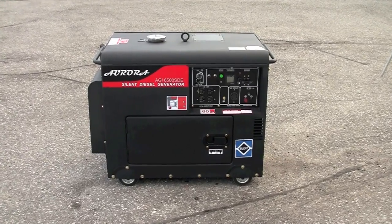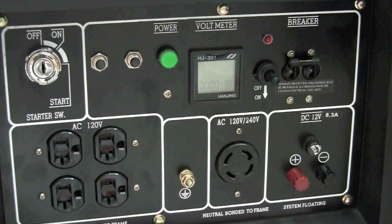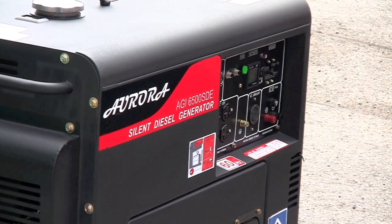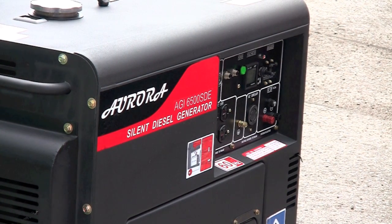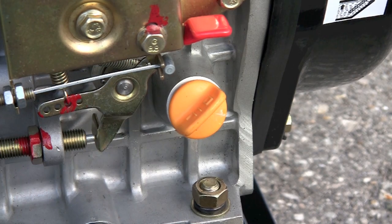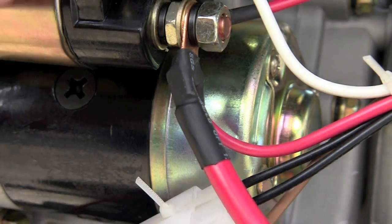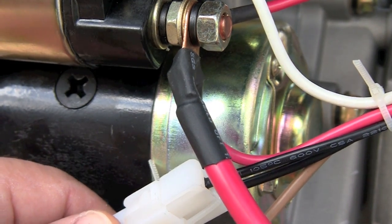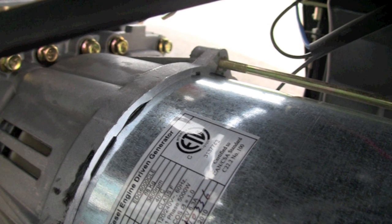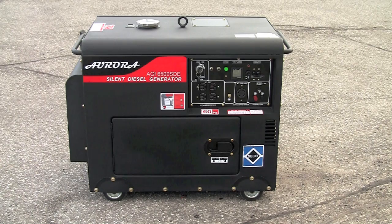There are other generators on the market that look similar, but when you take a close look, the differences may surprise you. For example, Aurora Generators meets and exceeds UL and CSA standards. It was a result of rigorous testing for performance, safety, and electrical compliance for both Canadian and American electrical codes that has earned Aurora Portable Diesel Generators ETL certification. Other generators like this do not have any such approval or certification, nor do those other manufacturers have any recognized testing laboratory backing up their products.